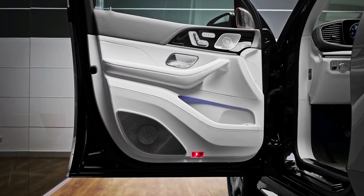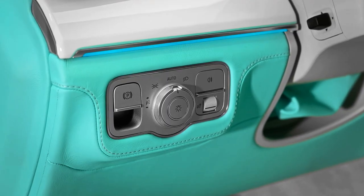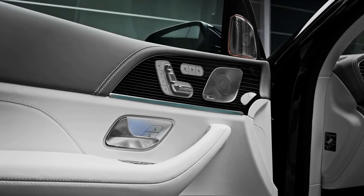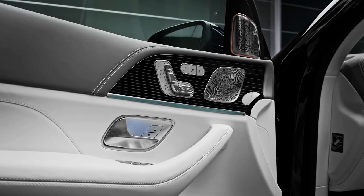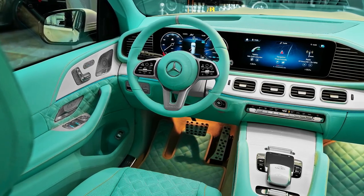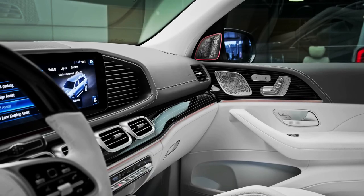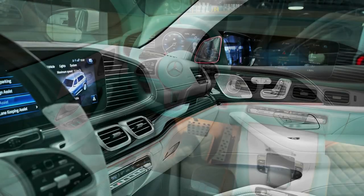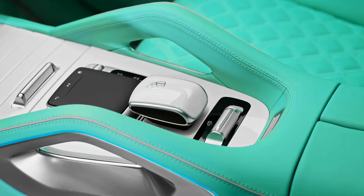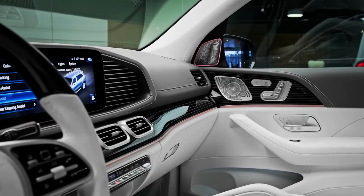Nappa leather covers the dash, door panels, and seats, while real wood trimmed with a handsome pinstripe adds a touch of class. A fragrance diffuser helps occupants create the sensory oasis they deserve after a hard day of being filthy rich. Cargo capacity isn't as generous here as in the regular GLS-class since the rear seats are fixed and don't fold to accommodate larger items. Mercedes-Maybach says there's still about 19 cubic feet of space behind the rear seats and will offer a handsome set of custom-fitted luggage.